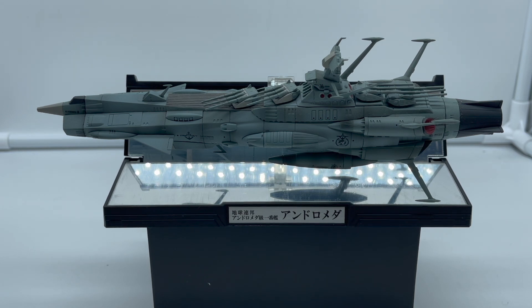L'Andromeda è considerata l'astronave da combattimento più potente di tutta la flotta stellare: è più grande, più imponente e più massiccia della più filante Yamato, ed è considerata un piccolo capolavoro a livello di mecha design.